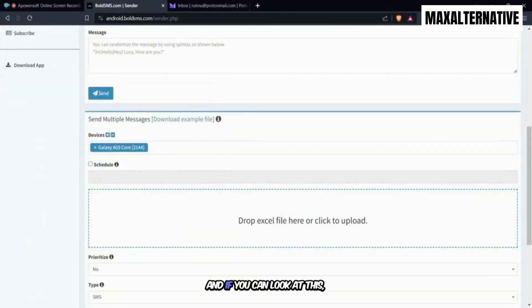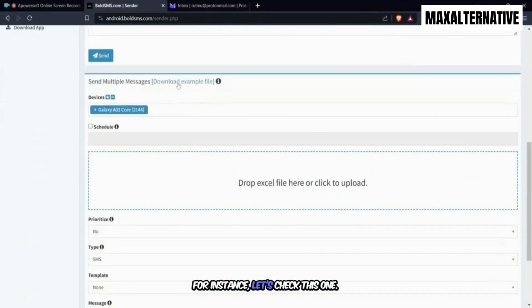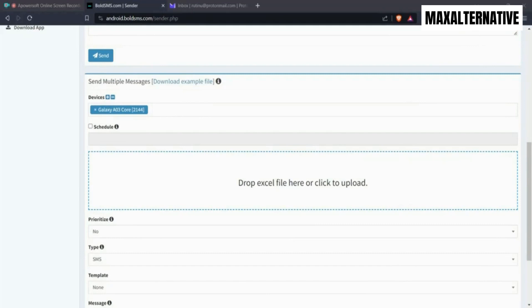Let's look at the custom fields example. If you want to use various message fields, you add them here. For instance, if you want to add a Company field, you add it here, or any other variation such as Address. When saving this file, always save it as XLS.